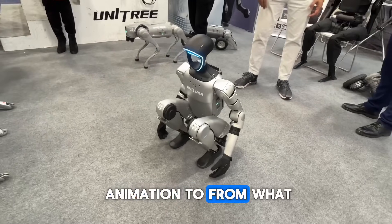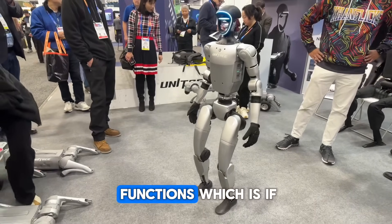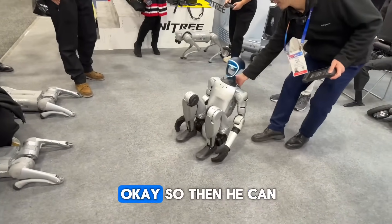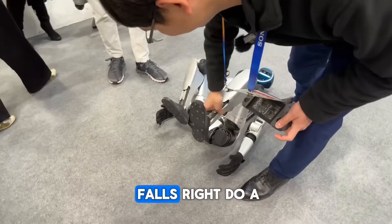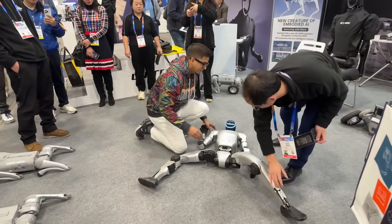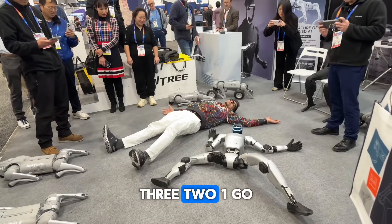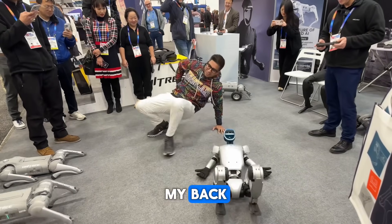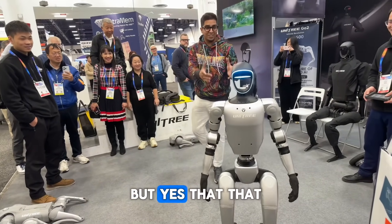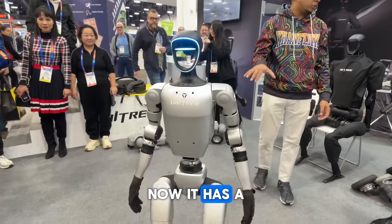The robot is also able to squat down and stand back up — a newer animation. Tony demonstrates the fall-recovery feature: no matter how the robot falls, it can get right back up on its own. As he jokes, it clearly has better posture than he does. This shows that regardless of which way it falls, it can recover, and it has great stability.